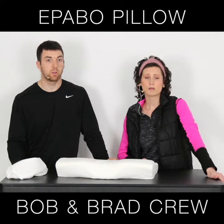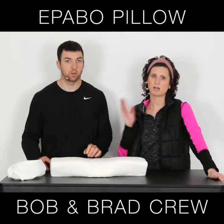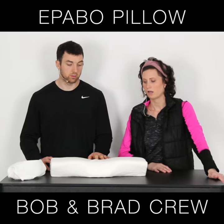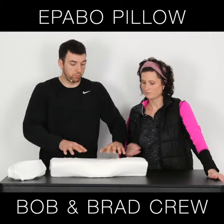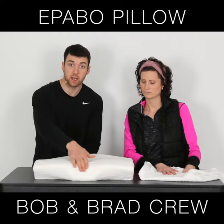It is a memory foam that provides relief for any type of sleeper — whether you sleep on your side, your back, or your stomach. Really soft, nice memory foam. It leaves those nice finger indents in there.